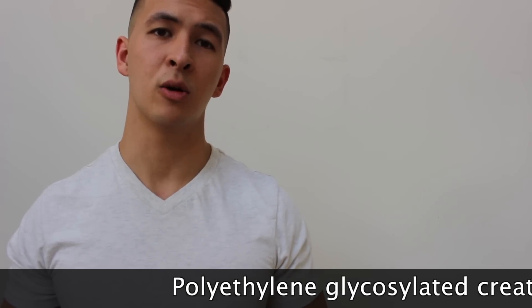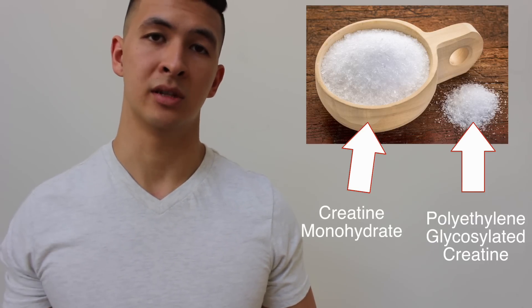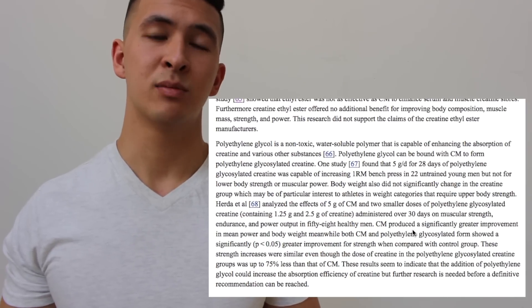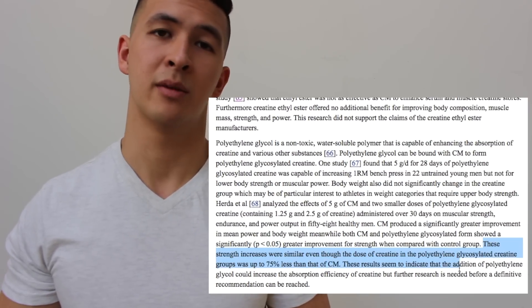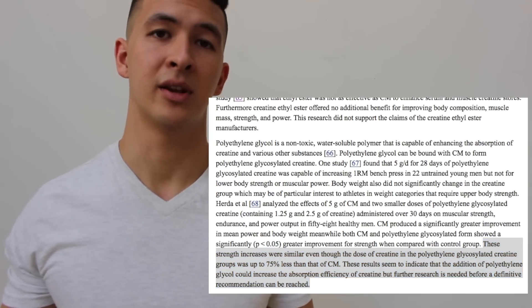However, one study of interest showed that polyethylene glycosylated creatine was able to have the same effect on strength as creatine monohydrate, but you only needed to take 75% less creatine than with monohydrate, indicating that this molecule may be better absorbed by the body — but more research needs to be done in order to come up with a definitive answer.